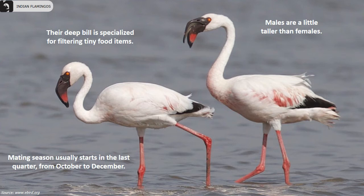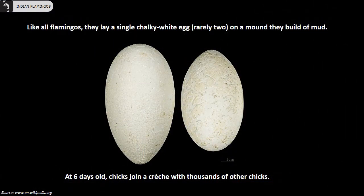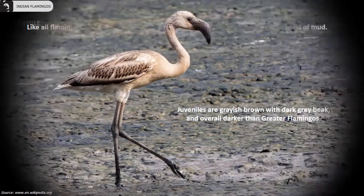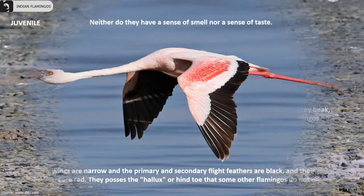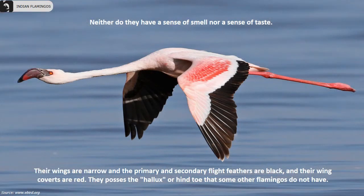Mating season usually starts in the last quarter from October to December. Like all flamingos, they lay a single chalky white egg, rarely two, on a mound they build of mud. At 6 days old, chicks join a creche with thousands of other chicks. Juveniles are grayish brown with a dark grey beak and overall darker than the greater flamingos. Interestingly, they have neither a sense of smell nor a sense of taste.